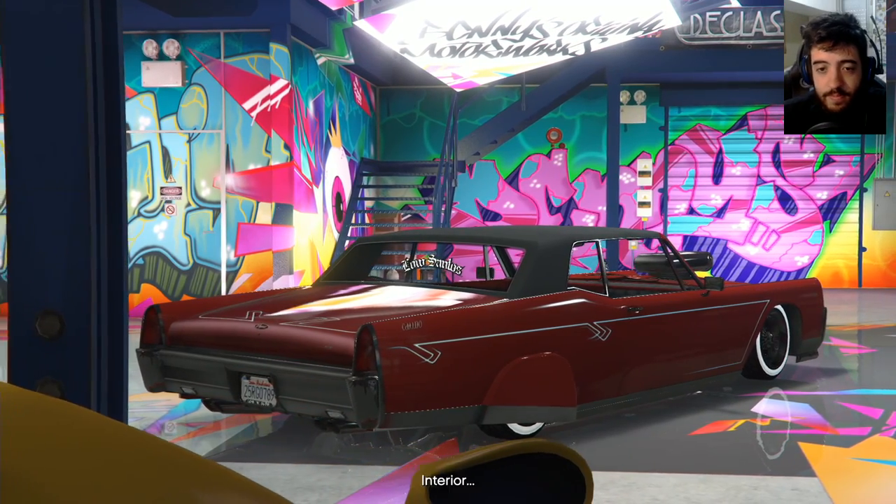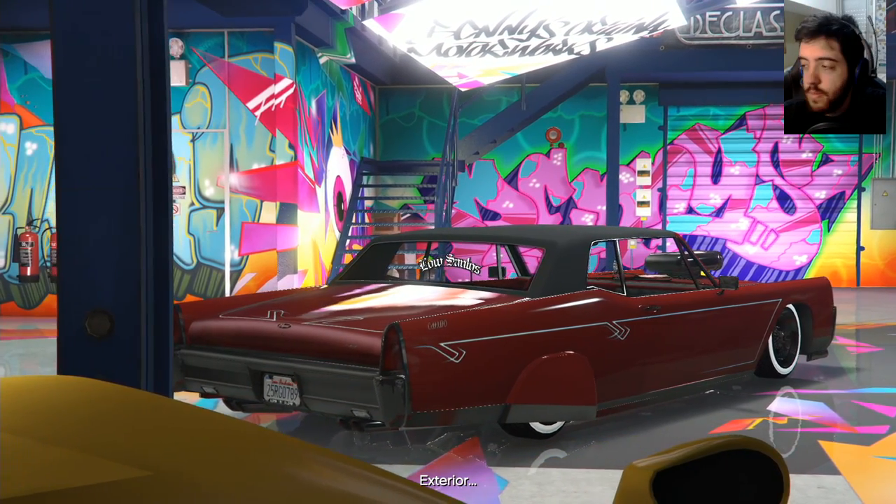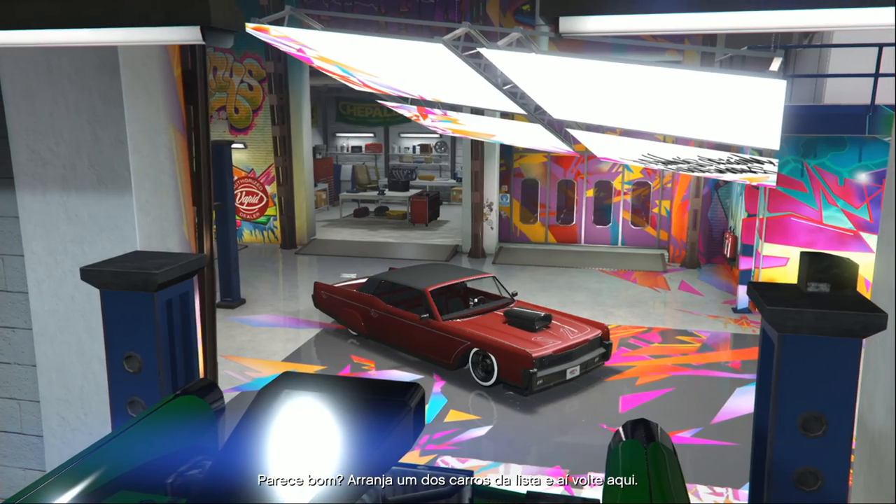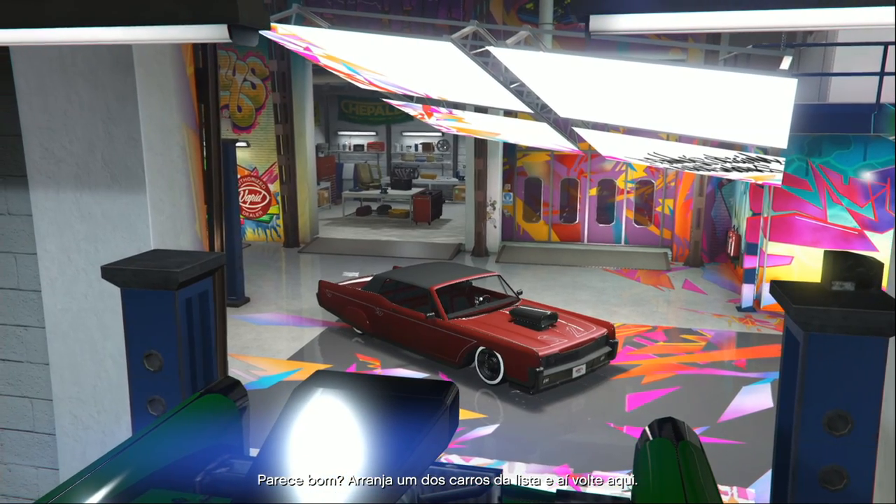After that, it's whatever you like — interior, exterior, popping the hood, working the engine, hydros, opening the trunk, fitting it out. You'll have a lowrider in no time. Sound good? Get it right from the list and come on back.